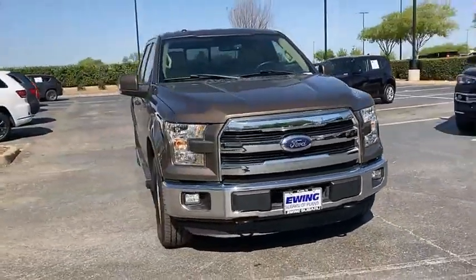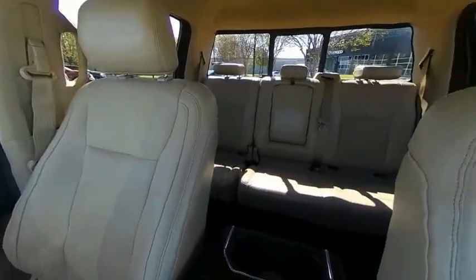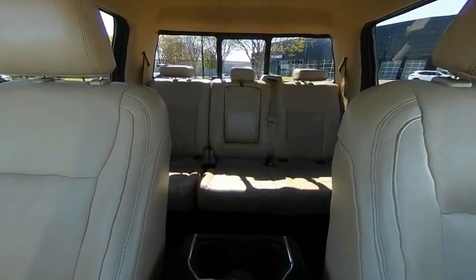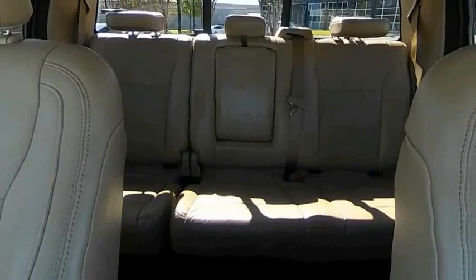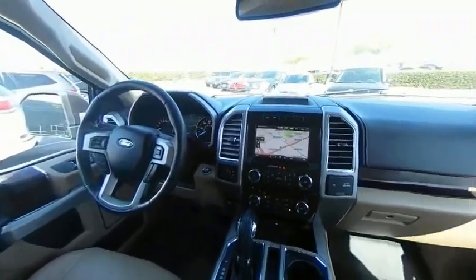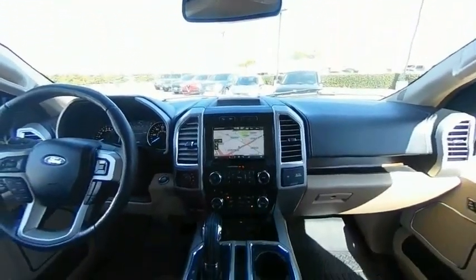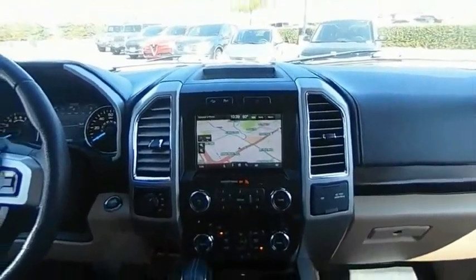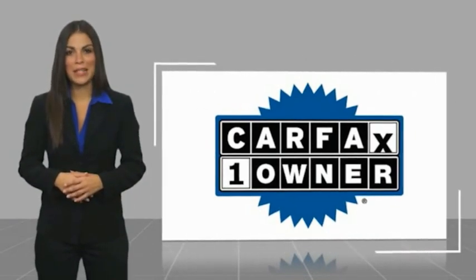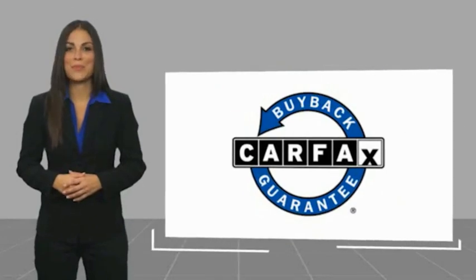So come in and take a test drive today. This is a one-owner vehicle with a Carfax vehicle history report. Be sure to find a complimentary copy of this report online or contact the dealership. This vehicle qualifies for the Carfax buy-back guarantee.